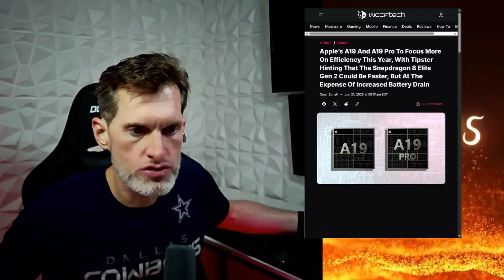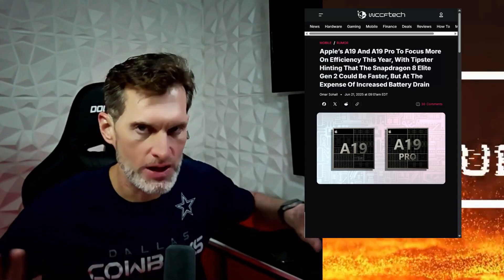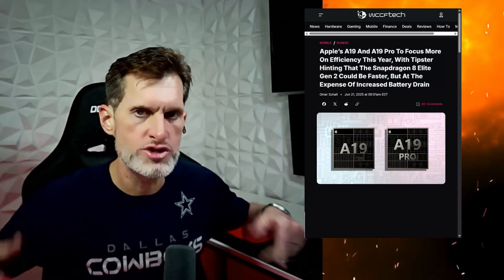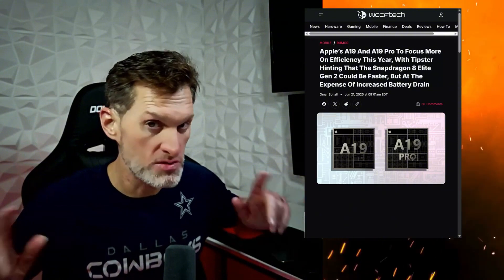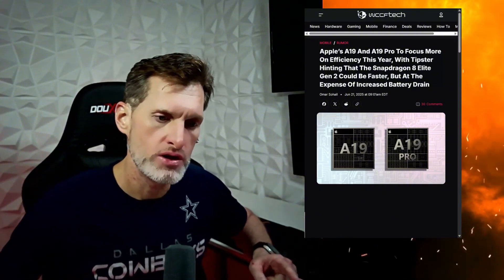I've had three S25 Ultras and they get hot — so just chill out a bit, and we're going to leave it at that. I've got to run, appreciate the time. And I should get those cases out this weekend, so if you've got one, I will email you.